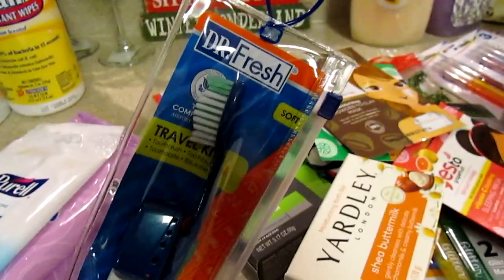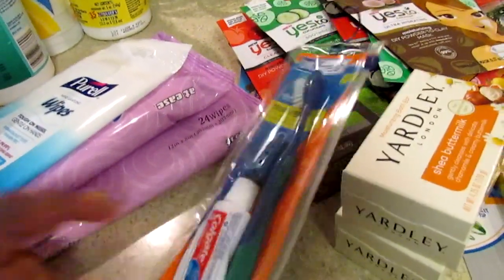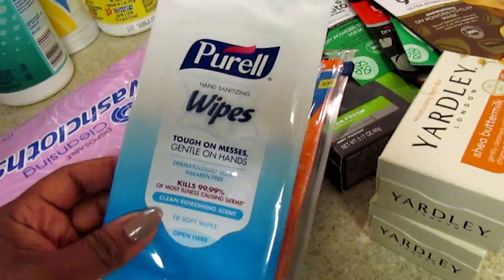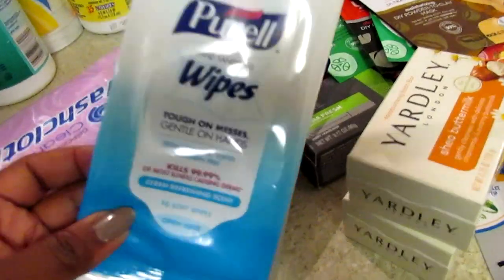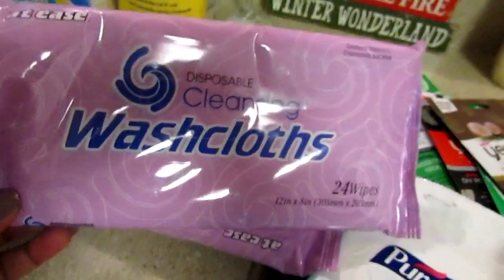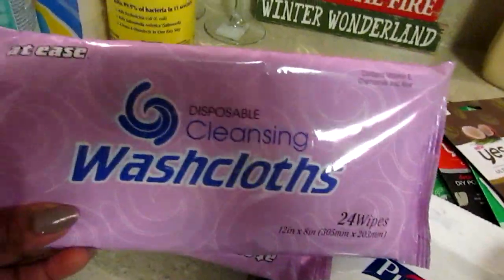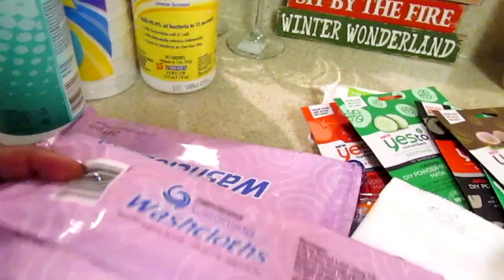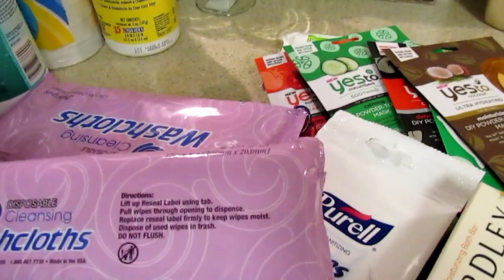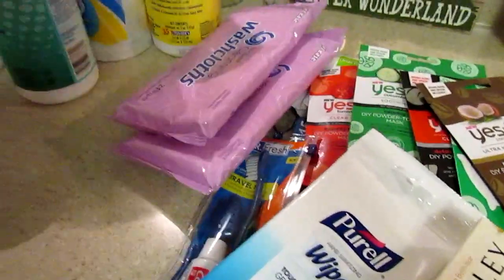I picked up a Dr. Fresh toothbrush travel set for JJ for his Washington DC trip. He can also throw in the Purell hand sanitizing wipes, and I'll make sure to pack some sanitizer. I also wanted to try these disposable cleaning washcloths — you get 24 in a pack and it's not a Dollar Tree brand. I picked up two packs just to have on hand.